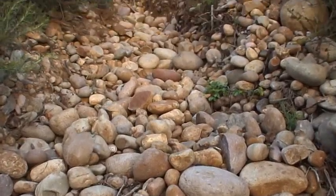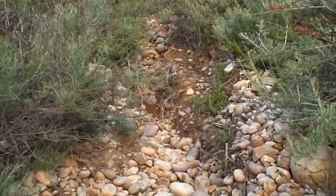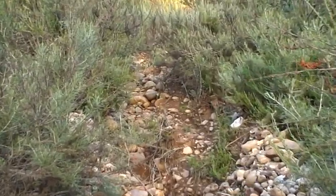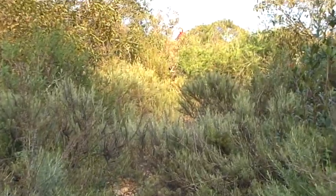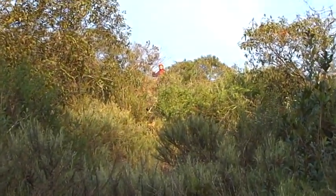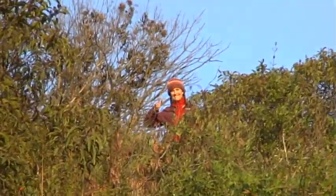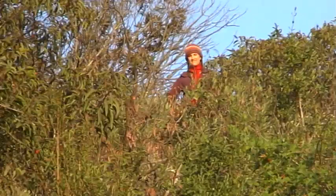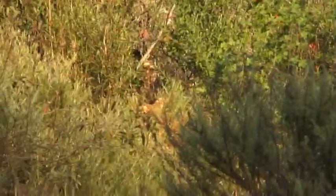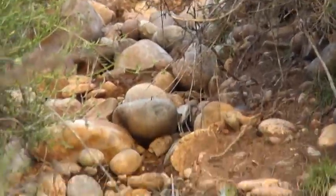Now I'm standing at the bottom of the wash. You can see how the water has cut a groove all the way up through, and up there you can see again where Emily's standing — where the water is obviously draining from the mesa down into the canyon. Can't stop the power of nature.